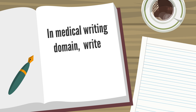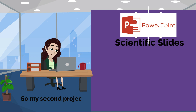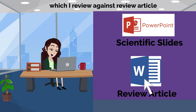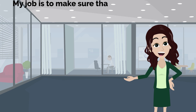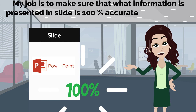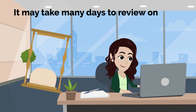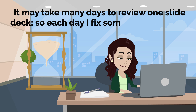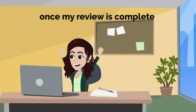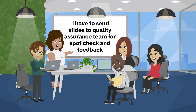In the medical writing domain, writers work on more than one project. My second project is to review scientific slides, which I review against journal articles. My job is to make sure that the information presented in the slide is 100% accurate as per the journal article. It may take many days to review one slide deck, so each day I fix some time for the review. Once complete, I send the slide to the quality assurance team for a spot check and feedback.